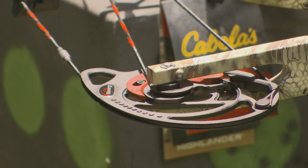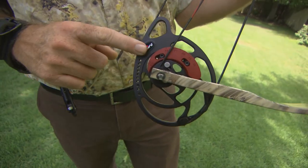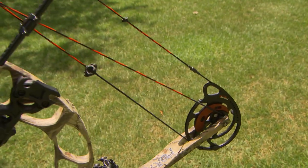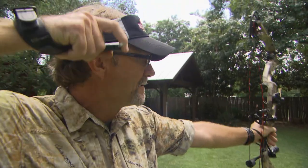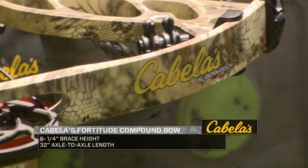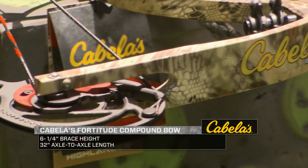The two perfectly symmetrical cams are slaved to each other, forcing them to turn in unison. This technology ensures flawless nock travel and simple tuning for reliable accuracy. Its six-and-a-quarter-inch brace height and 32-inch axle-to-axle length ensures this versatile weapon won't slow you down during any stalk.